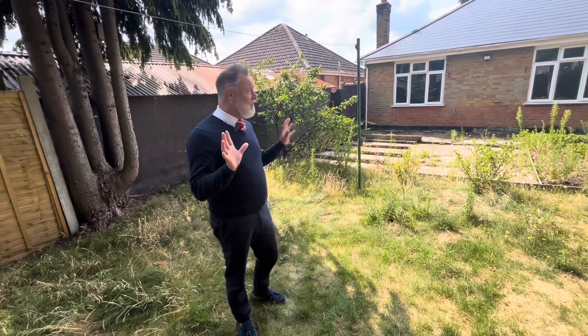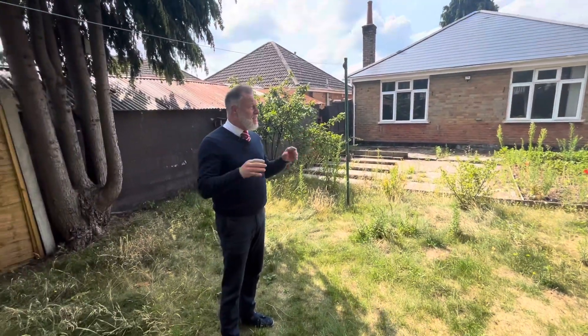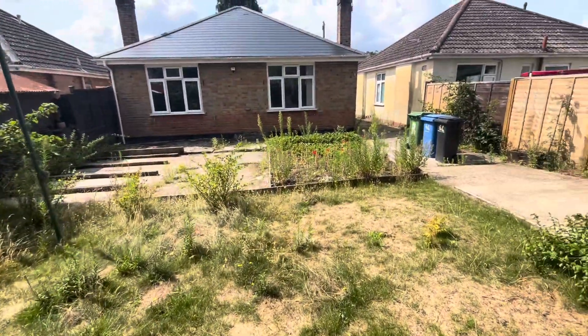Hi guys, today we're in Wallisdowne in Mosley Avenue and we have a lovely two-bedroom detached bungalow available for let. We're outside in the rear garden — really good size — and we're just going to walk you through into the property.